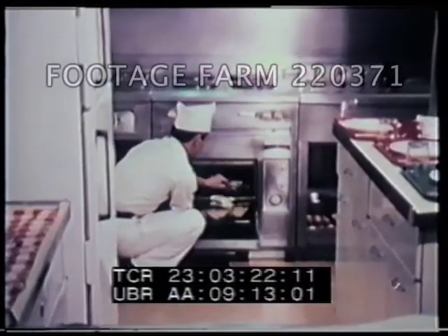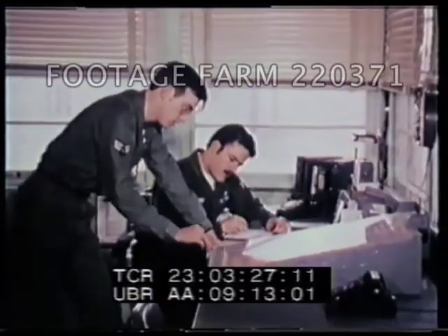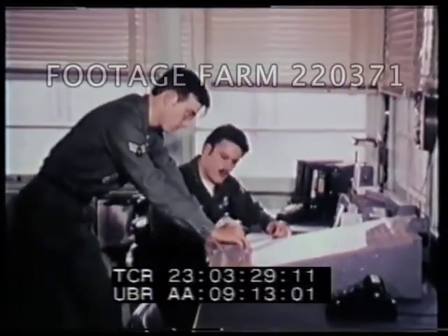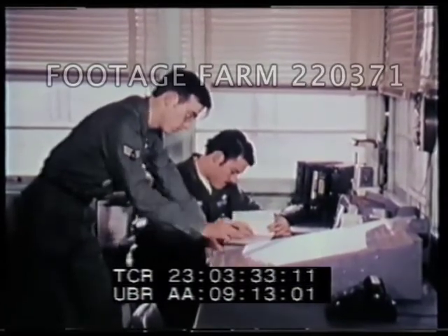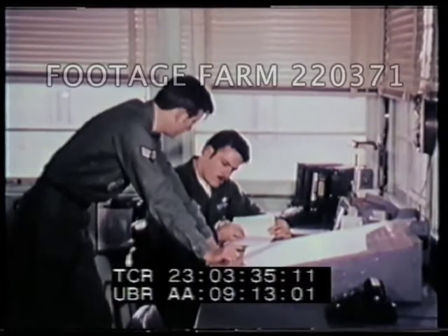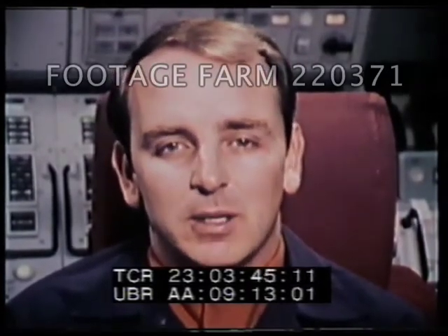Above ground, there's a cook who makes all our meals, maintenance teams, and a security police team. The security police team has charge of security both at the launch control facility and the ten remote, unmanned launch facilities. Should a security violation occur at one of these launch facilities, we immediately dispatch this security police team. They investigate the problem and secure the site.